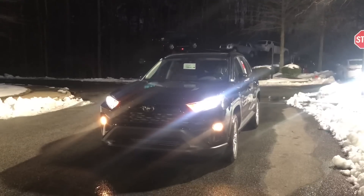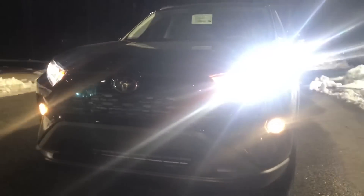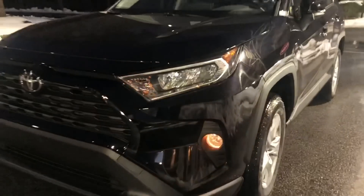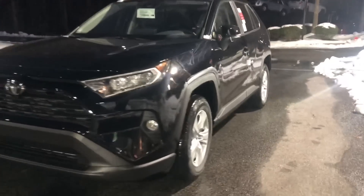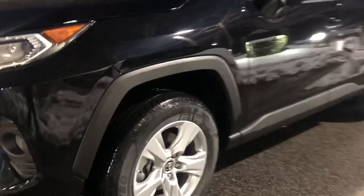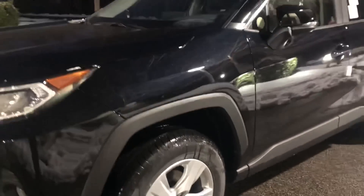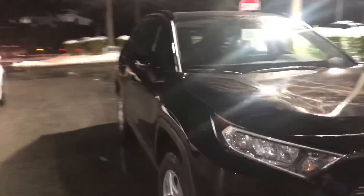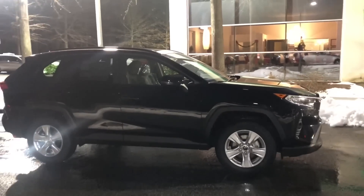So my friends, this is the 2019 RAV4 XLE. It has the new hexagon-shaped grille, LED headlights, daytime running lights. It does come with fog lights — the LE does not have fog lights. Alloy wheels. I really like the lines of this new vehicle. It's not necessarily aerodynamic like last year's model; it's got that more raised, rugged, sporty feel to it.